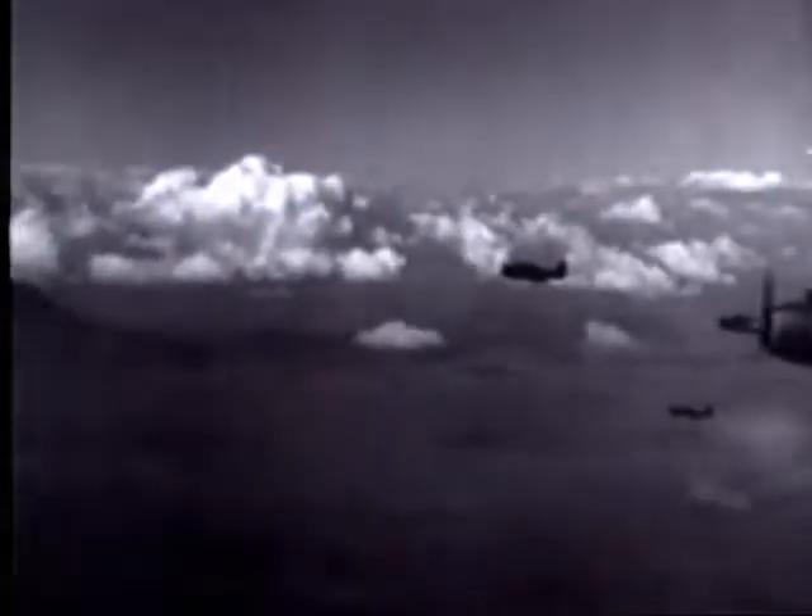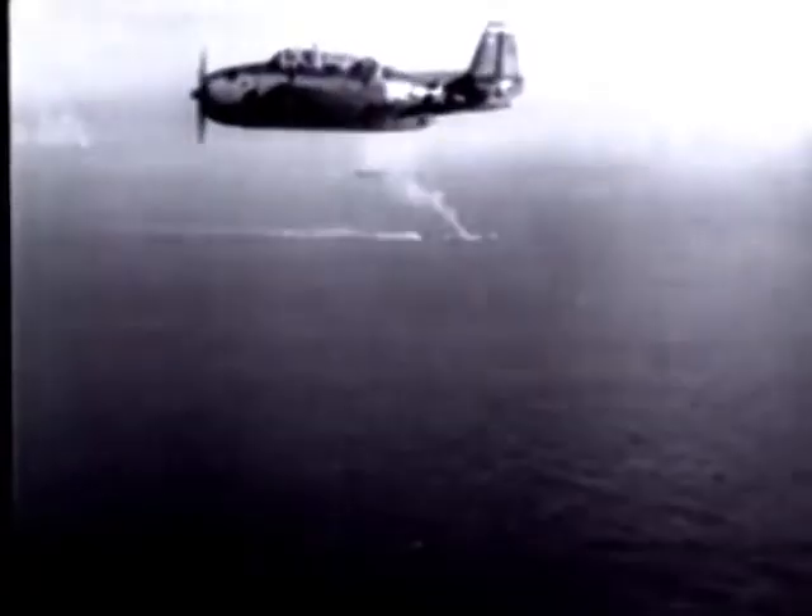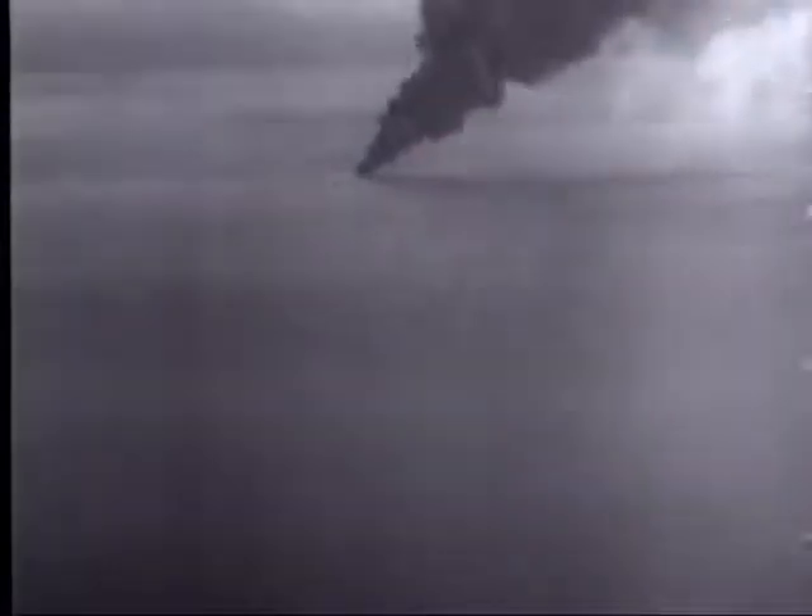Planes rendezvous preparatory to leaving for the target area — Hellcat fighters, Avenger torpedo planes, and Helldiver bombers. Manila Bay, naval base for much of the shipping that supplies Japanese island outposts. Below are some of the enemy ships that fell victim to the smashing blows of our planes. In the background, Nichols Field is in flames. A Japanese cruiser is hit. Extending into its second day, the attack swells the toll of enemy ships sunk or damaged to about 30, including many cargo ships.